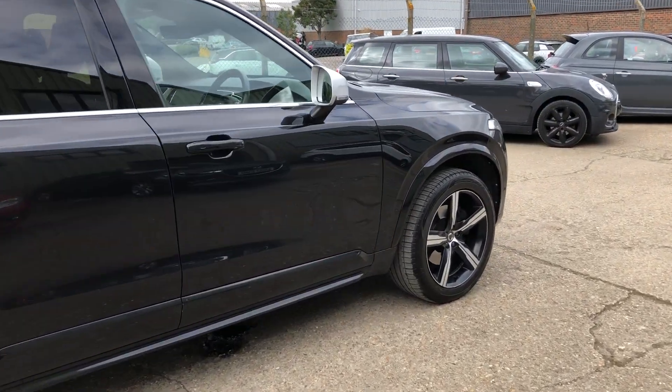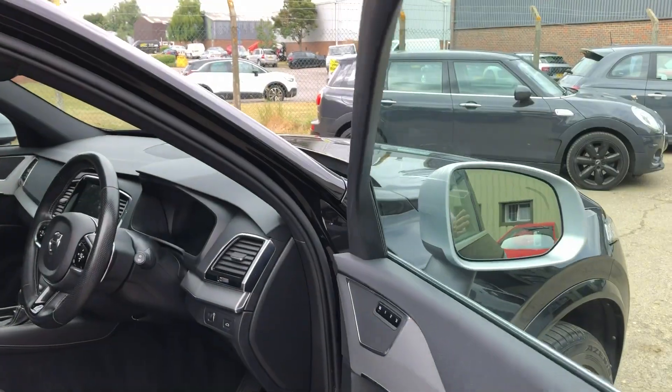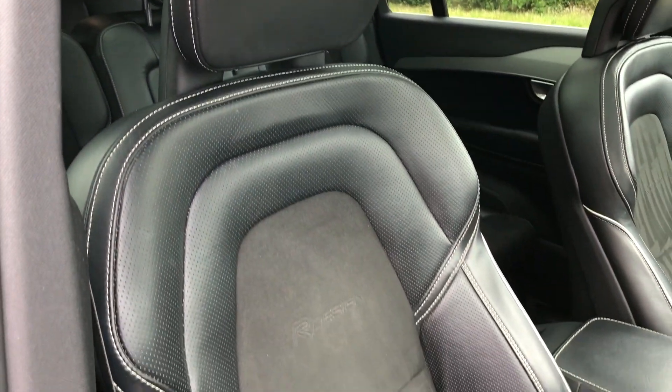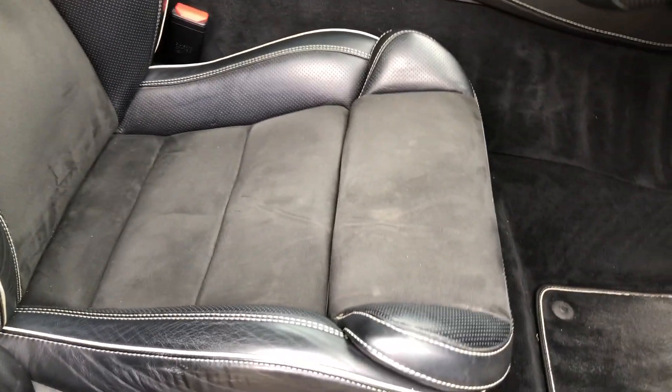Let's go and have a look at the interior. The car has the Xenium pack, which is very important in terms of specification. We've got black leather and half Alcantara upholstery with light grey stitching.